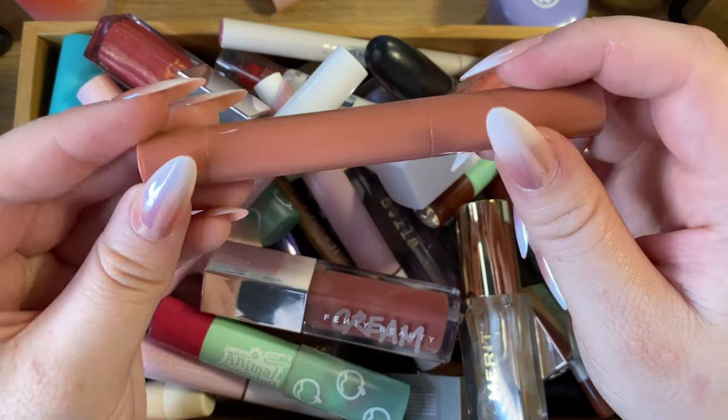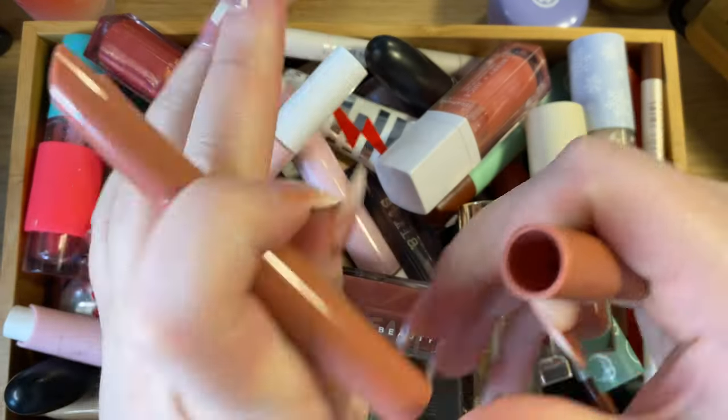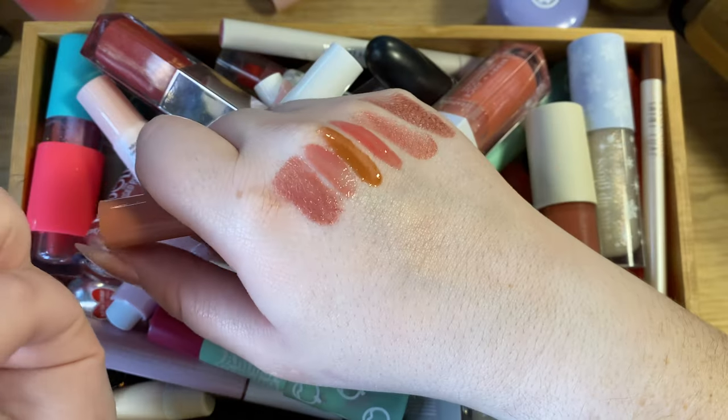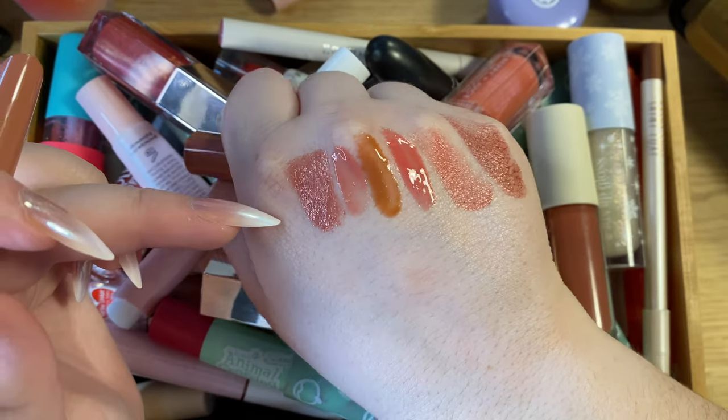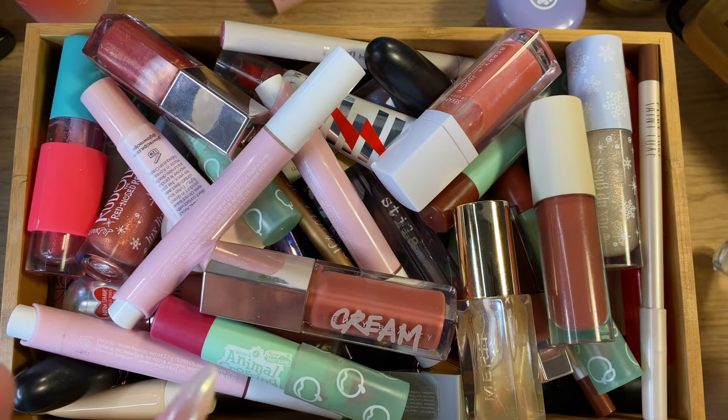Then I have my most recent lip product, from M Cosmetics. This is the lip cushion in the shade Venetian Rose. I absolutely love the formula — it's so hydrating, I love the payoff, it's just really really good. Definitely keeping that one.